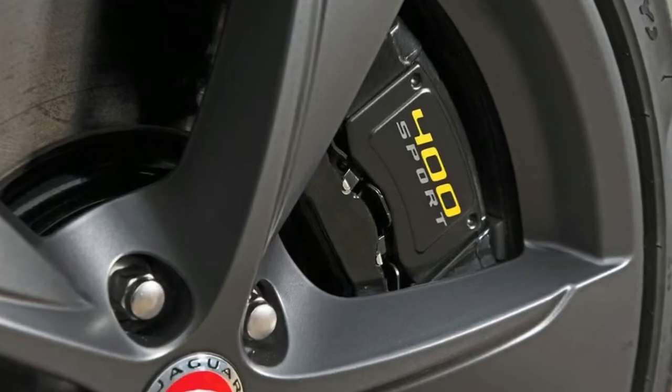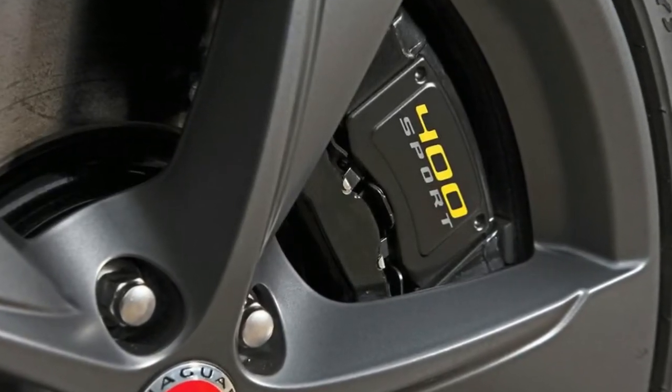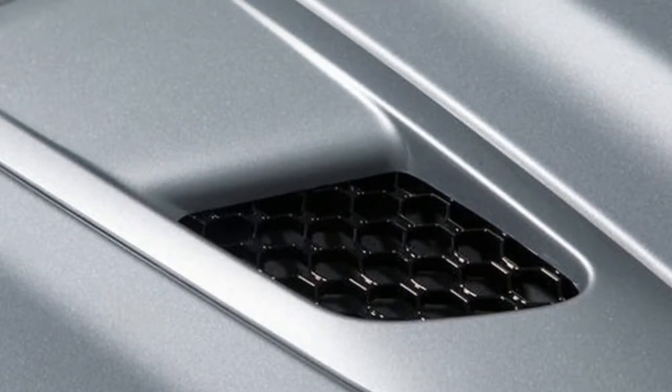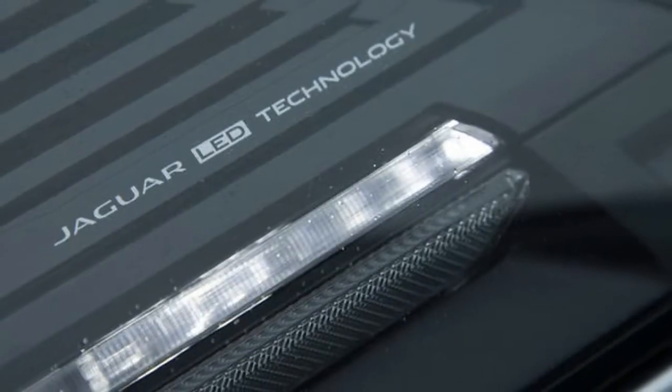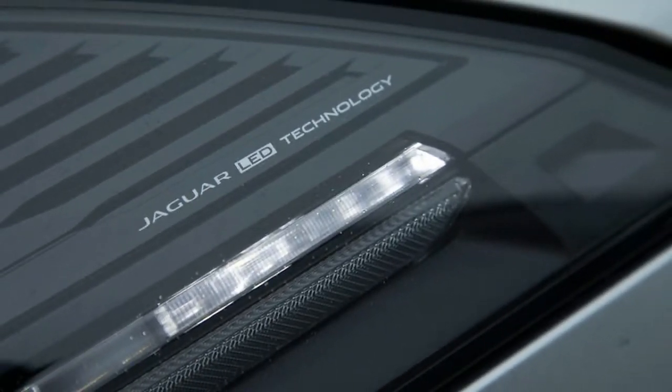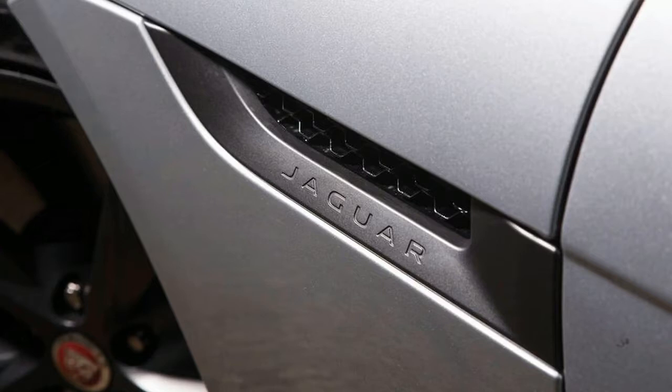The engine emits its characteristic smooth and surprisingly high — edgier — sound as it gets into the lower 5,000 rpm range. Jaguar development engineer Mike Cross says you can feel a benefit from the 400 engine's extra 20 bhp right at the top end.